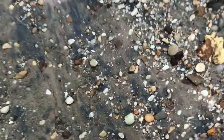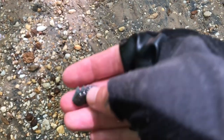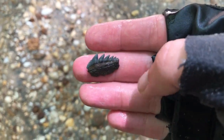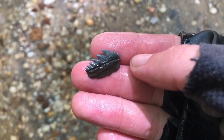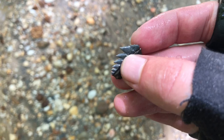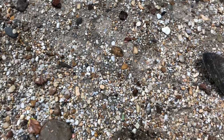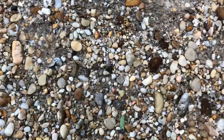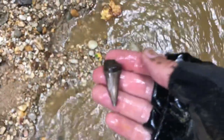Just spotted another cow shark tooth — right there. Oh my gosh, look at that. Killer. At this point I think I'm losing count of how many Hestalis I've found today — there is yet another one.